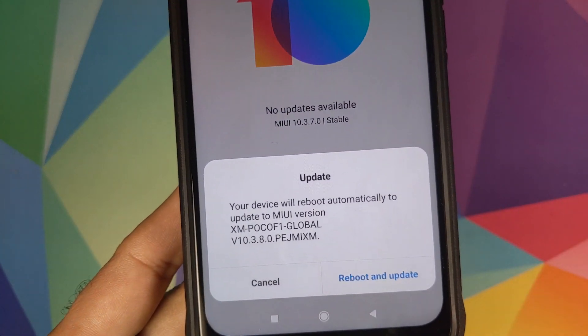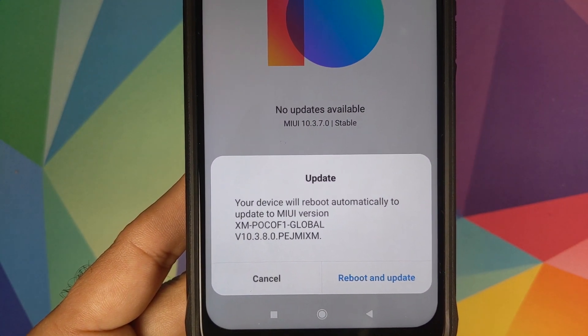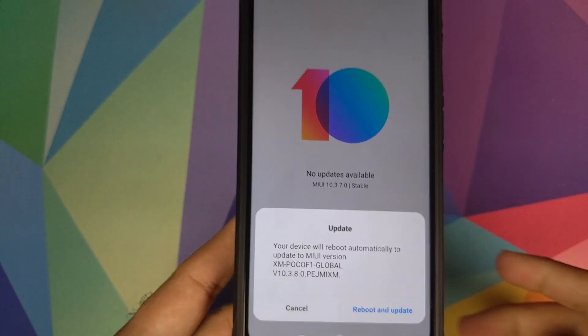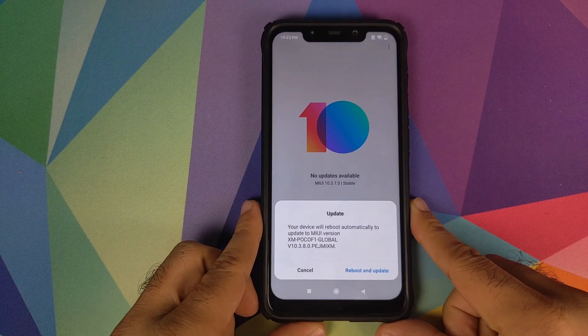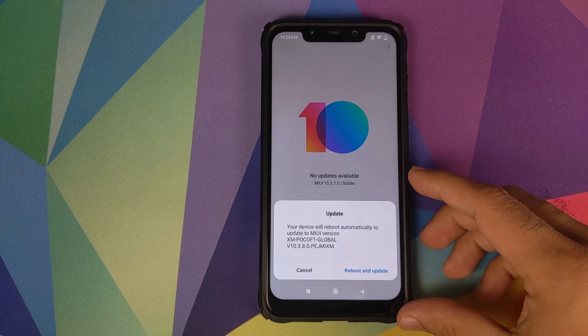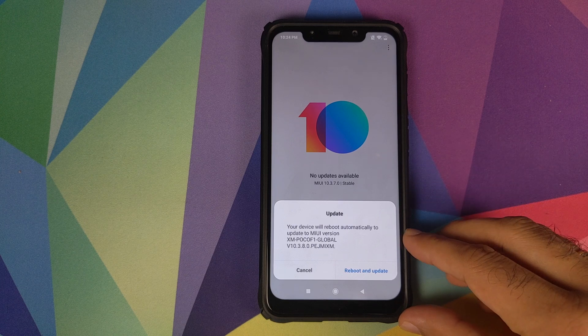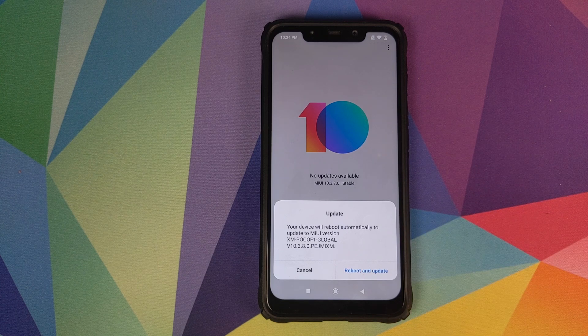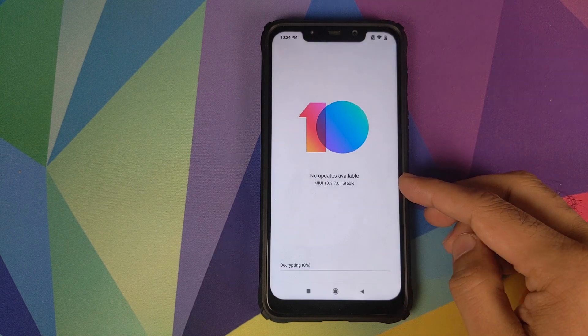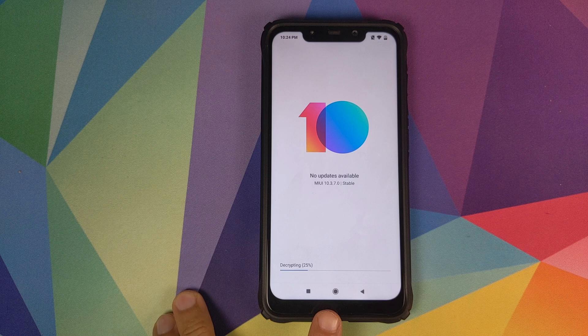Once all verifications have passed you will get a message that your phone will update to 10.3.8.0 with options to cancel or reboot and update. I get a lot of comments that the update has been rolled back — if it were rolled back, you would get a message saying 'cannot verify the file.' Right now the update is not rolled back, so click on 'Reboot and update.'